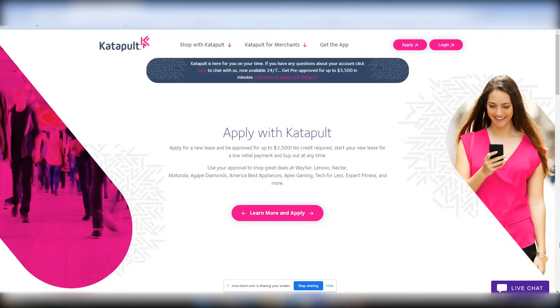Welcome everyone. Another special treat we have here. This company is called Catapult. With Catapult, you can apply for a new lease and be approved for up to $3,500, no credit required. Start your new lease for a low initial payment and buy out at any time.